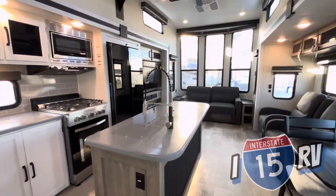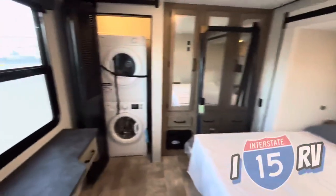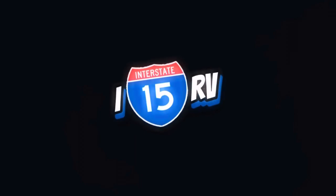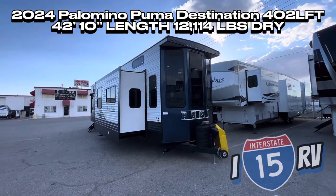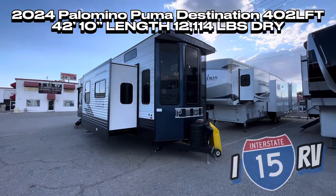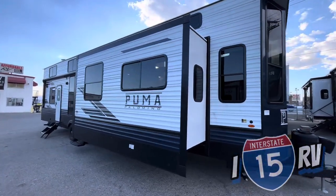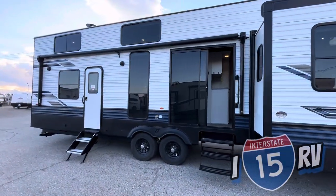If you guys want to know why I love my job, trailers like this are why I love the RV industry. This is the 2024 Puma 402 Loft. This thing is 42 feet 10 inches long, and it's going to weigh just over 12,000 pounds dry. This is going to be the biggest destination trailer I have seen in my almost one year of being in this business.